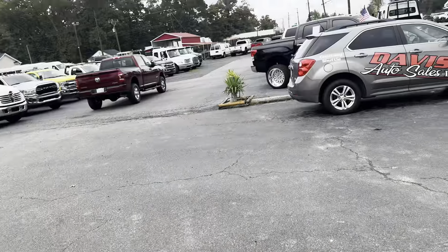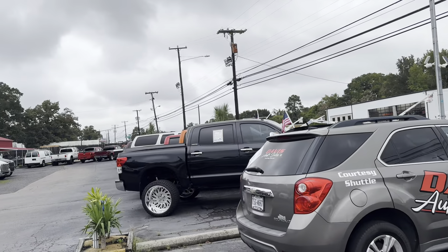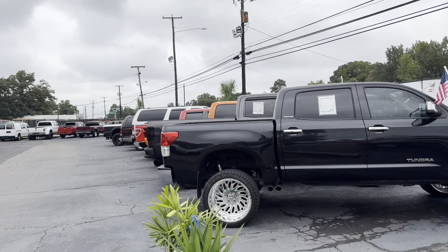All right guys, you can tell it's a Monday — spent half the morning searching for keys on top of all the other crazy business we have going on, and trying to avoid this rain that's coming.